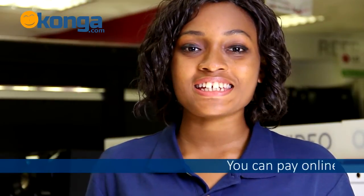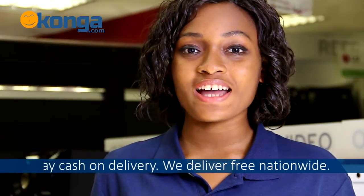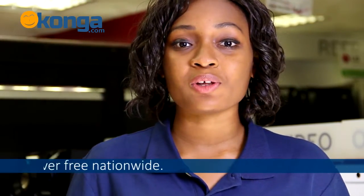To get yours now, you can order on Konga.com where you can easily pay with your ATM card or just pay cash on delivery. We deliver nationwide. Don't forget to put your comments down below. I'm Winifred and thank you for watching.